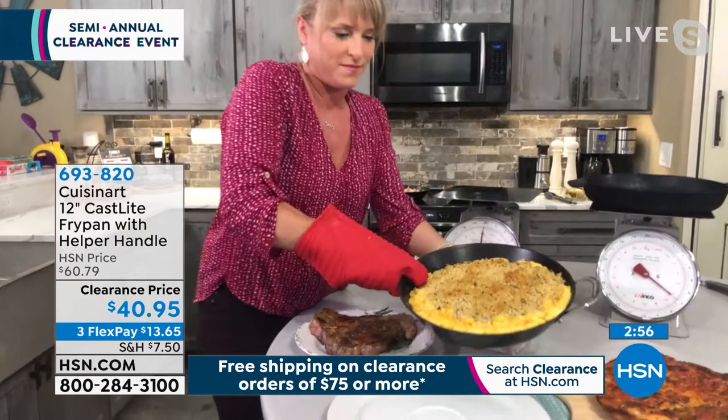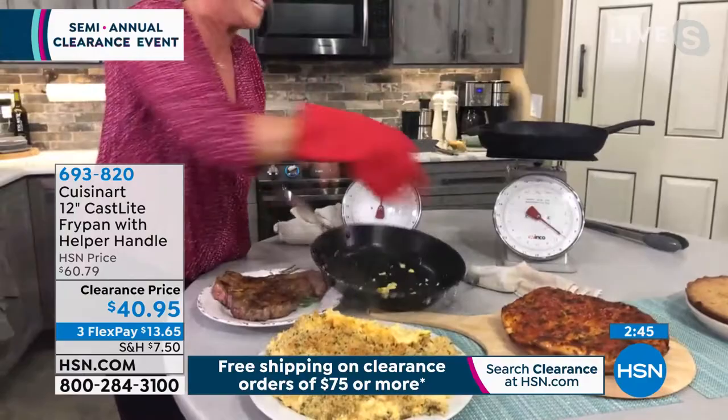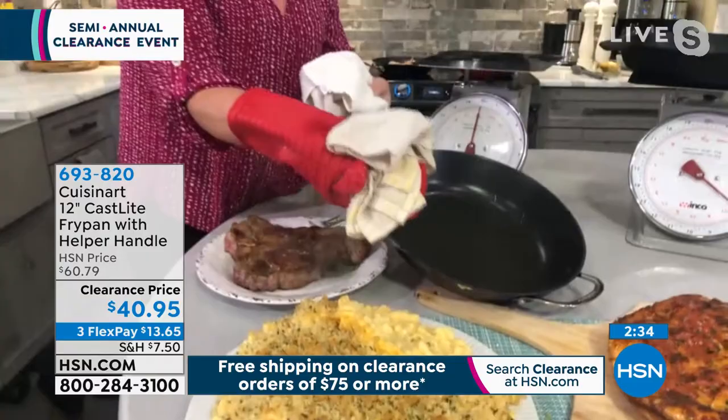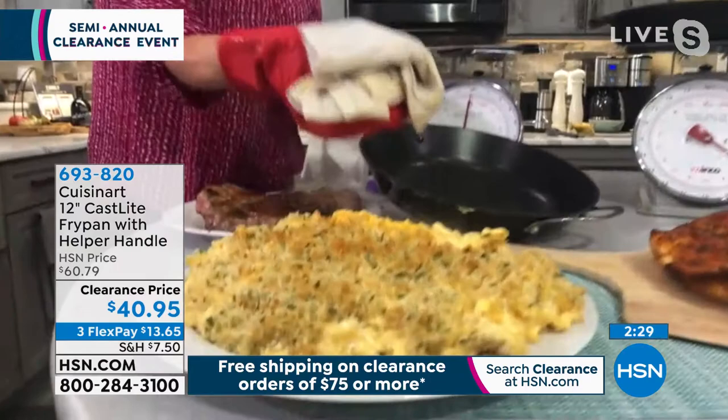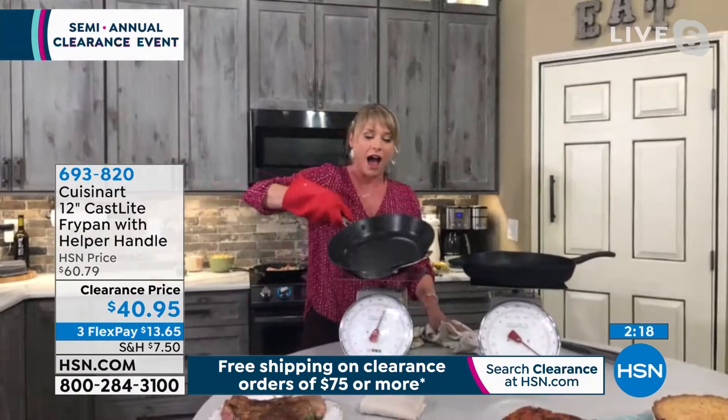If you want to blacken a piece of fish or get a great sear on a steak, this pan is perfect. Kelly wipes the pan clean after cooking the steak — it literally just wipes clean. No seasoning required, unlike raw cast iron. We even made a beautiful deep dish pizza and a cookie cake in it, and the bottom browning is incredible.